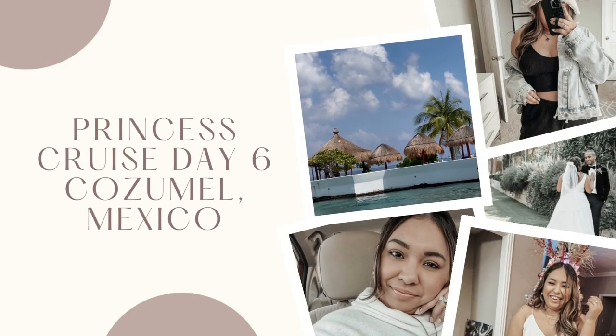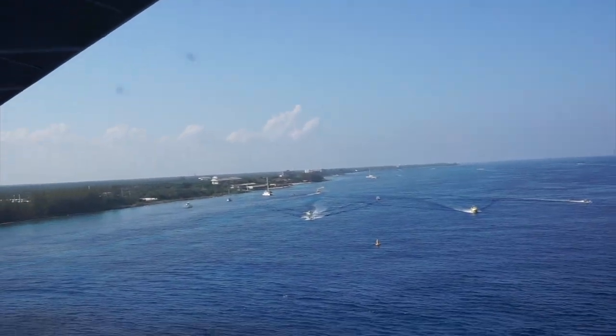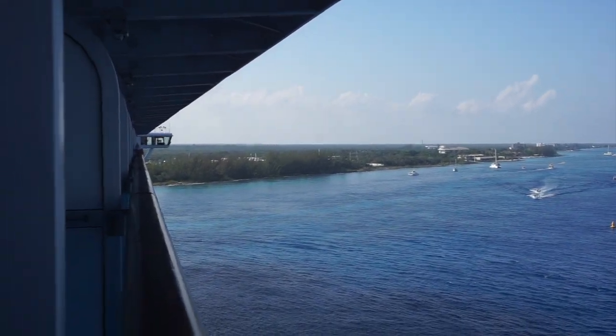Good morning, you guys! It is now day six of our Princess Cruise. We are in Cozumel. The water looks amazing — let me show you guys. Look at all the boats. You can see the land back there, and I want to say the port is on the other side.